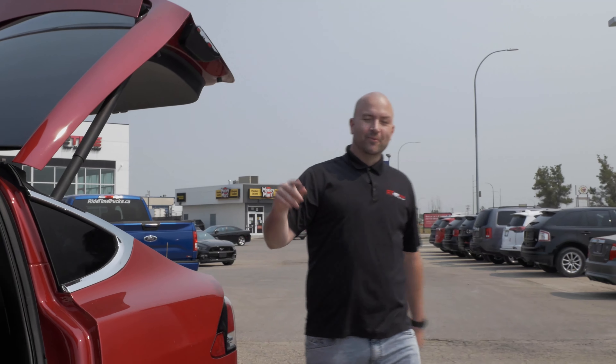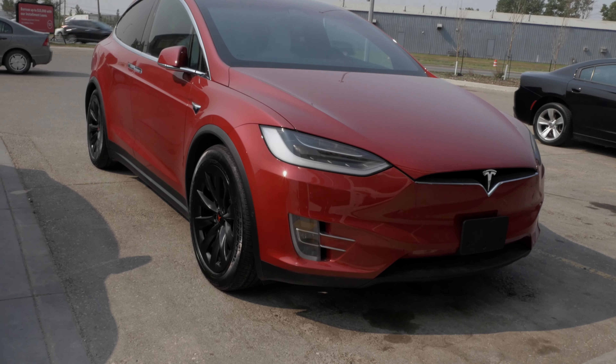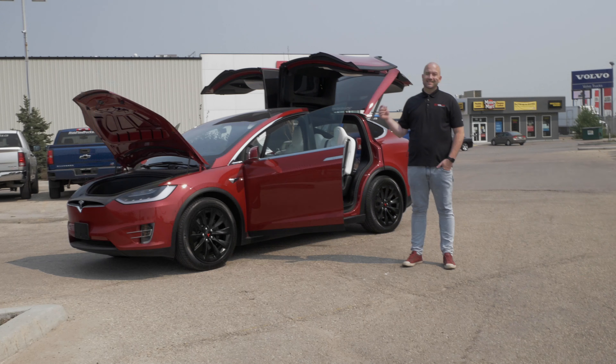Hey, it's Doug, one of the Brothers of Bargains from right here at Ride Time. Beside me is an insanely awesome 2017 Tesla Model X. It is a 75D trim level. Today I'm going to share with you my top seven things — but actually my seventh, I deduct half a point — so it's my top six and a half things I love about this Tesla. Let's check it out.